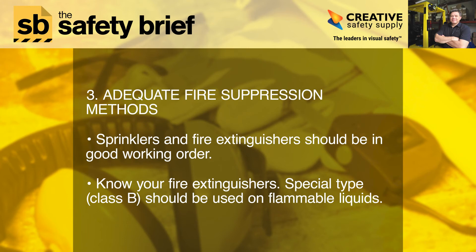Step three: adequate fire suppression methods. Sprinklers and fire extinguishers should be in good working order. Know your fire extinguishers — special type Class B should be used on flammable liquids.